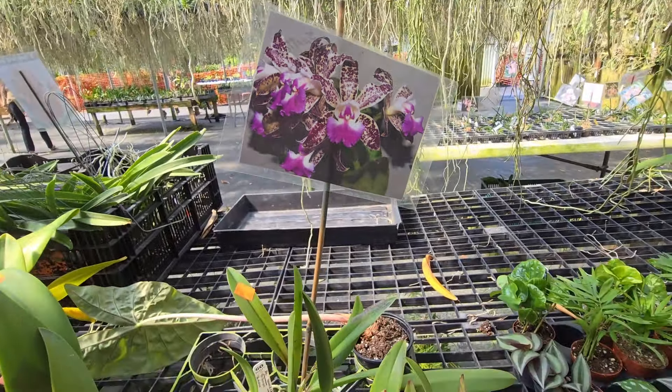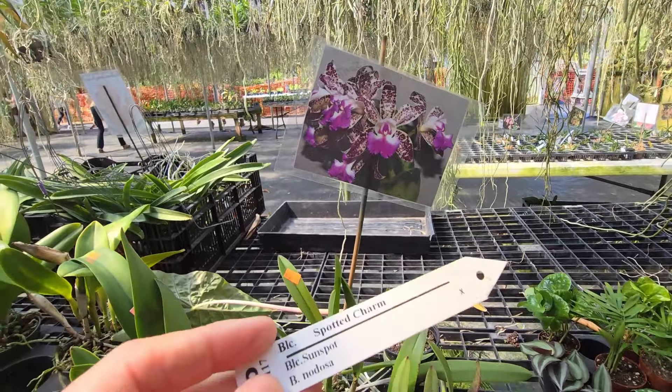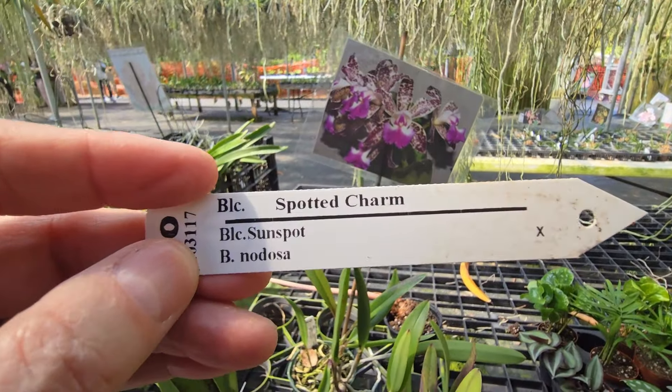What is this? This is Spotted Charm — a product charm.